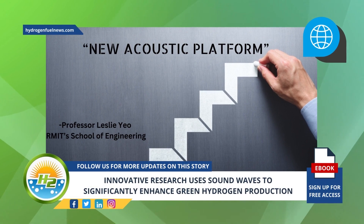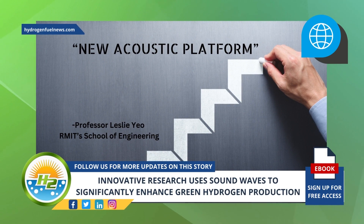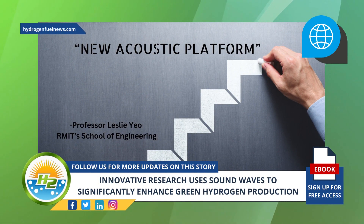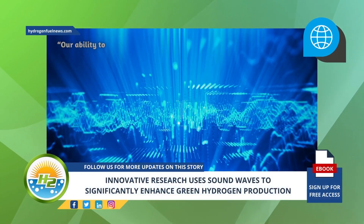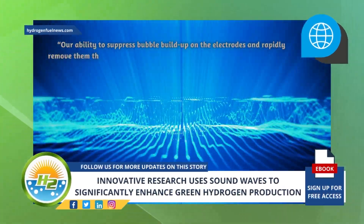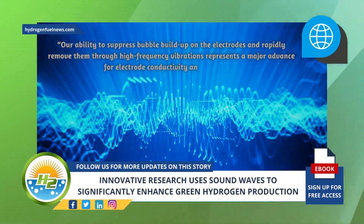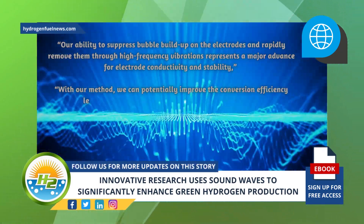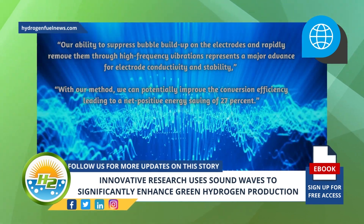One of the lead senior researchers, Professor Leslie Yeo from RMIT's School of Engineering, added that the sound wave green hydrogen production breakthrough was a massive step toward using the new acoustic platform for additional applications. "Our ability to suppress bubble buildup on the electrodes and rapidly remove them through high frequency vibrations represents a major advance for electrode conductivity and stability," Yeo said. "With our method, we can potentially improve the conversion efficiency leading to a net positive energy saving of 27 percent."